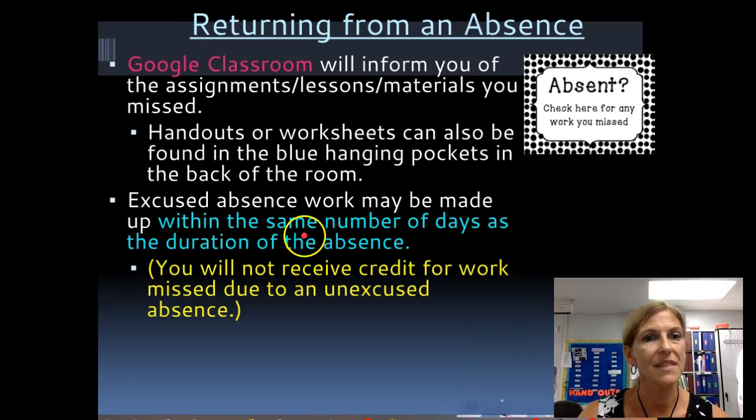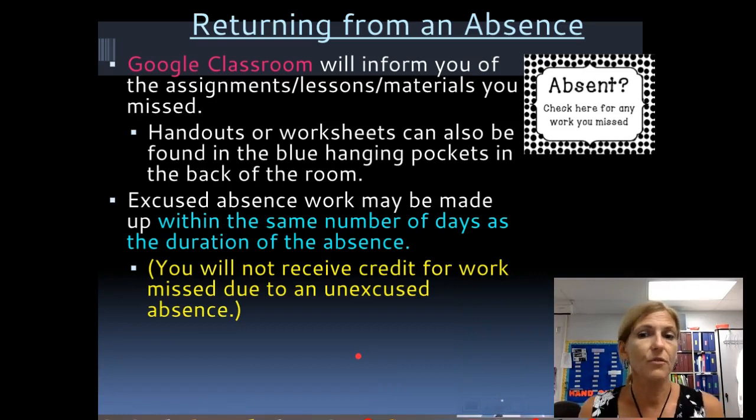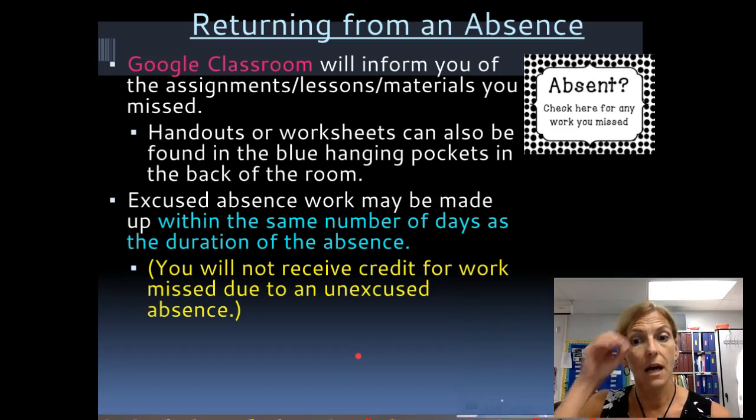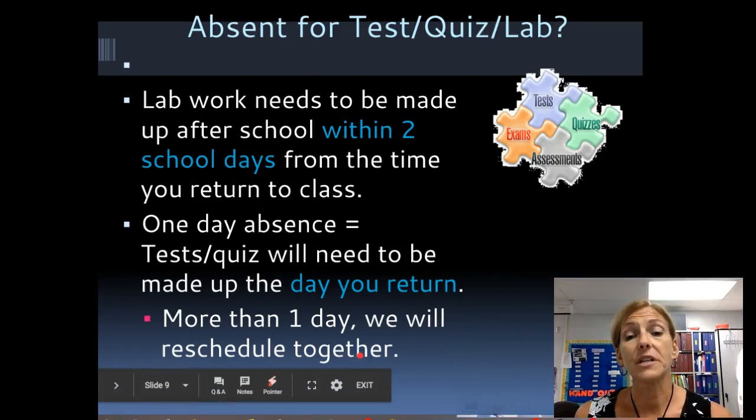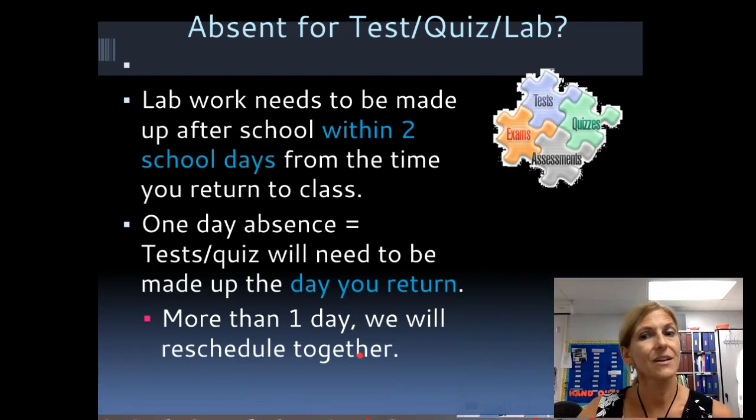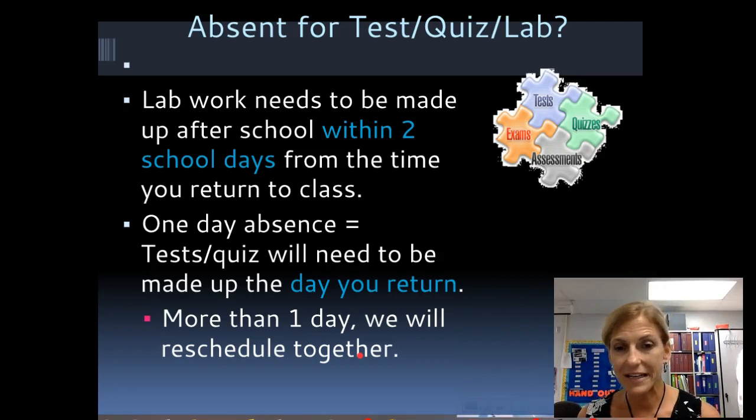There's also a blue caddy behind me — I put papers there at the end of the day, so if you weren't on Google Classroom you can grab a hard copy, or if you lose yours you can get another one. You'll have the same number of days absent to make up your work — absent three days, you get three days to make up work. If your absence was unexcused, you will get no points for making up work, though it's still good to do it so you know what's going on.